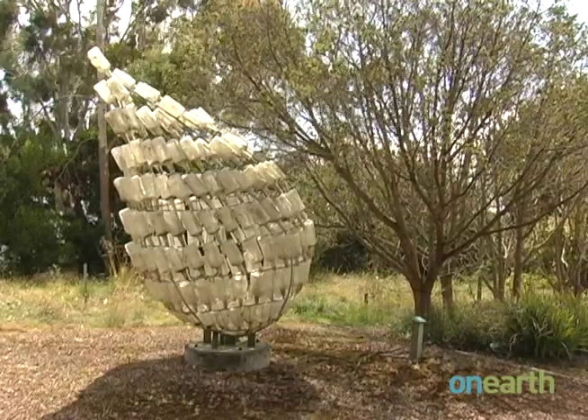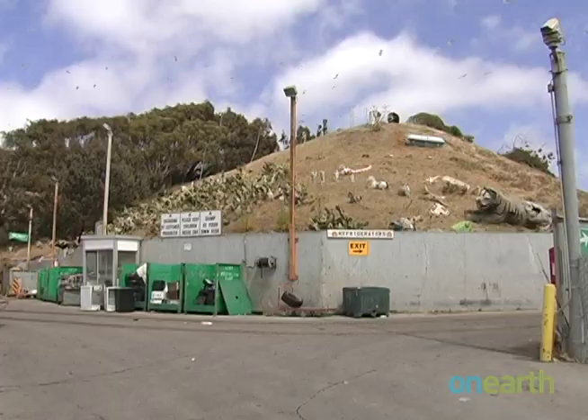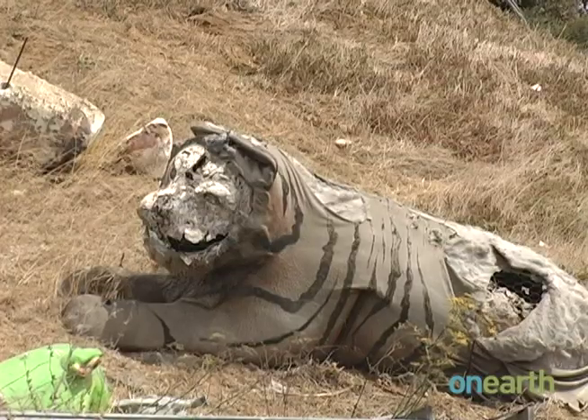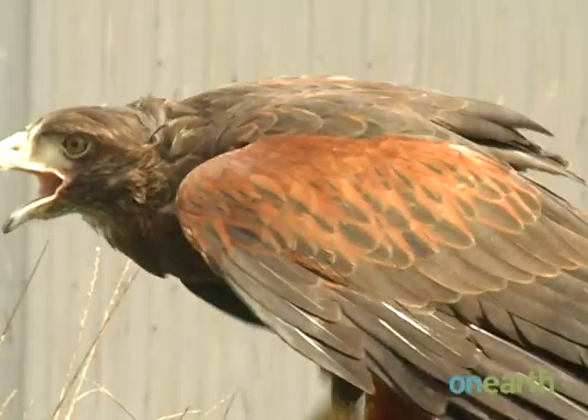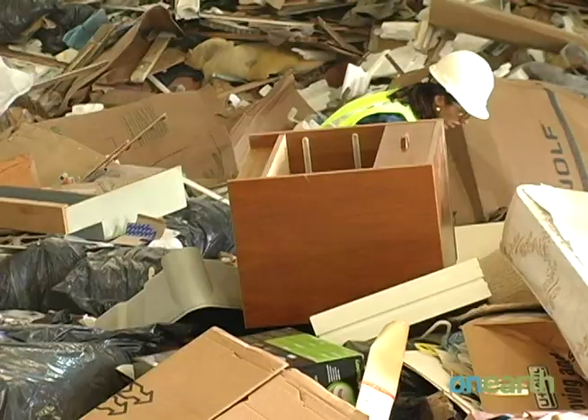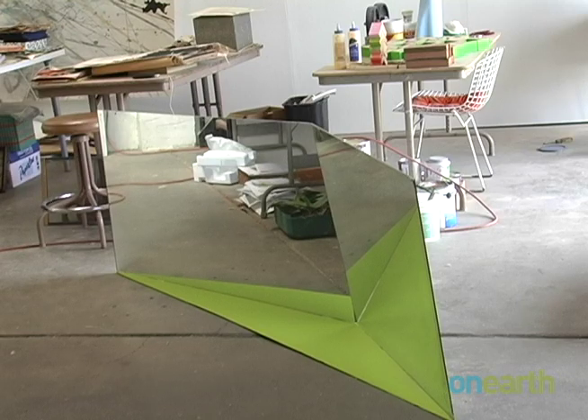The dump even boasts its own sculpture garden, where works of former artists are exhibited. There's also an area where some of the quirkier items people have dropped off are displayed. With hawks chasing seagulls overhead and artists knee-deep in trash, this place is anything but ordinary. Erica Brecke, for On Earth Magazine.